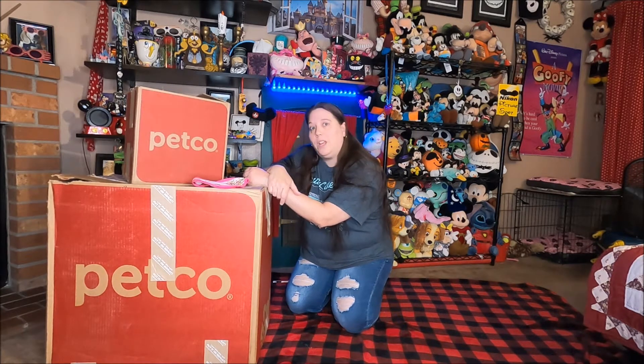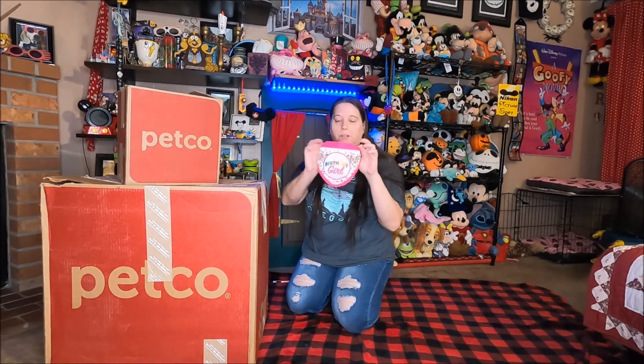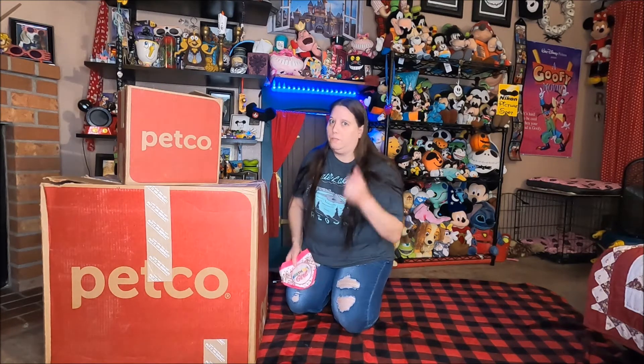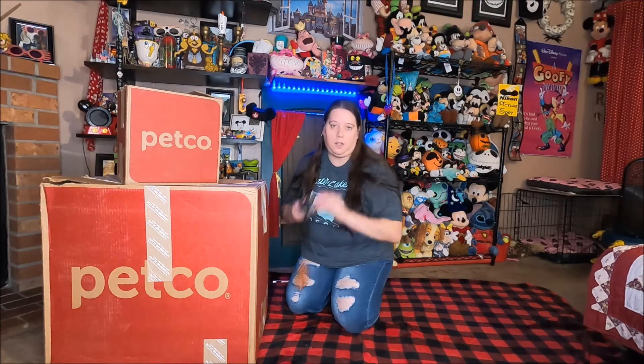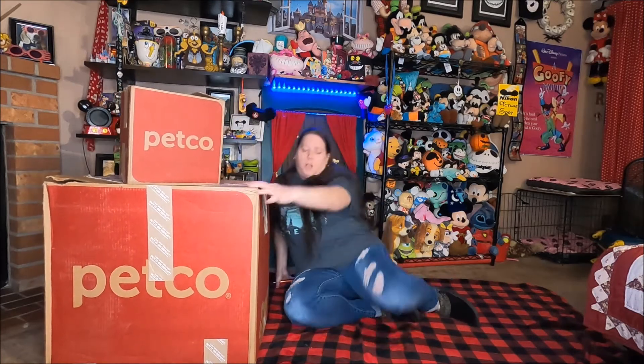I thought I'd start the video off by doing an unboxing. I have Shorty's little birthday bandana here from last year. Shorty — I don't know where she's at. She'll be here eventually once I start opening things, and I'll get some pictures for her Instagram. Let's get comfortable. I'm gonna start with the little box.